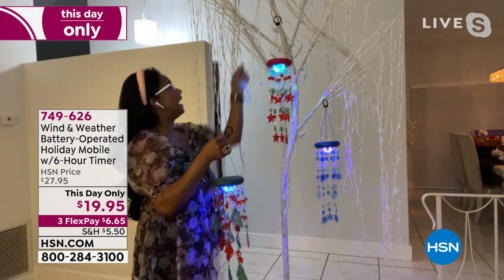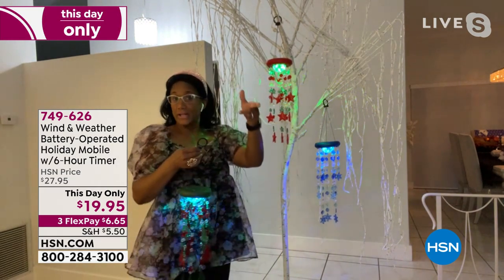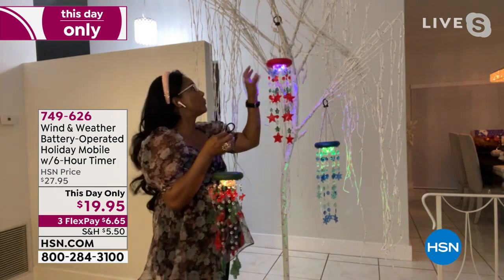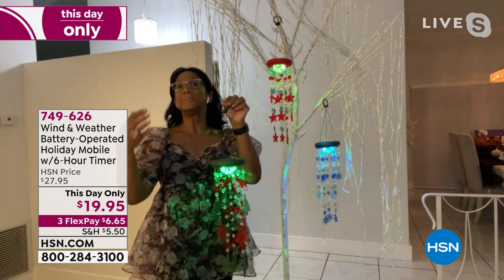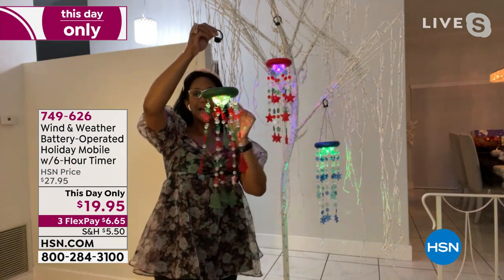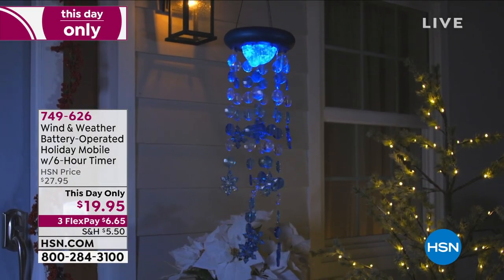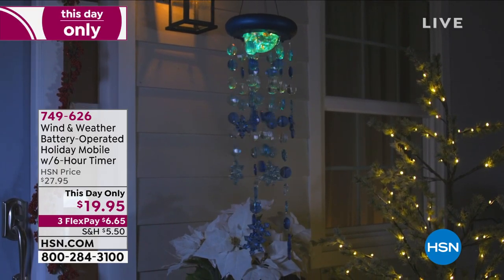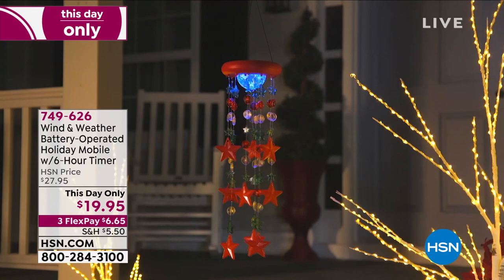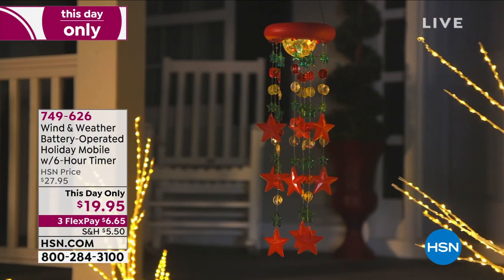They're not loud — when the wind gives it a little kiss, they're not going to disturb your neighbors or wake you up. You can choose it in the snowflake, the trees, or the stars. Operates on batteries, no special wiring. You could kind of hear me clinking these around — they're Shannon-proof. This really has so much bang for the buck. When it comes to Christmas in particular, we're sparkle girls — we like a little razzle dazzle. It's nice at this price to get that light, that whimsy, that ease, no special installation. The six-hour timer is a real bonus.